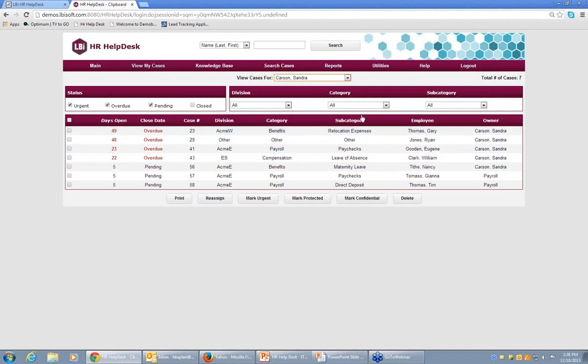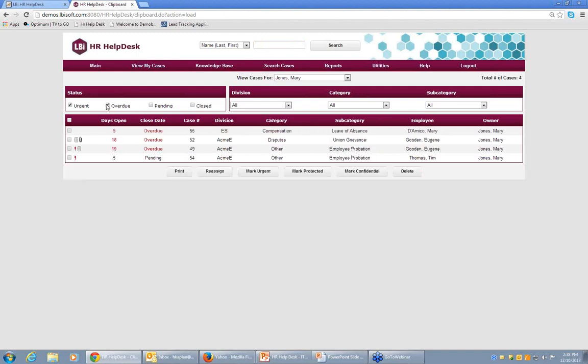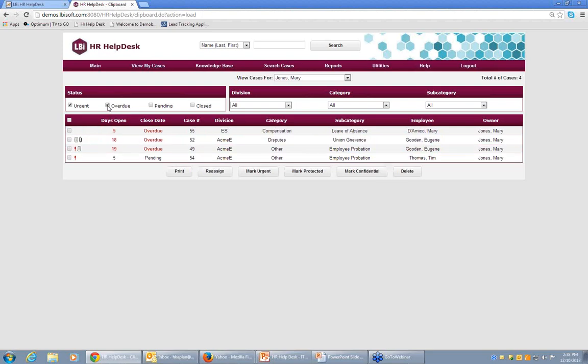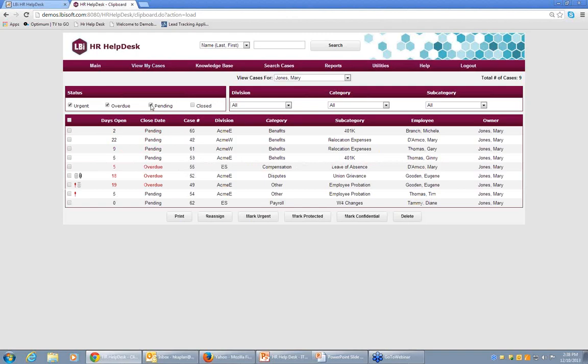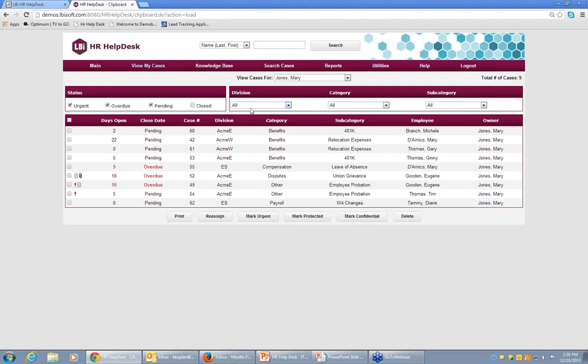Managers and administrators can click any table header to sort information, and filter their case list to just the cases they want to work on. For example: only overdue cases (marked with a red exclamation point), urgent and overdue cases, all pending cases, or even cases closed within the last five days. You can further filter by division or department to narrow down the specific set of cases to work on.